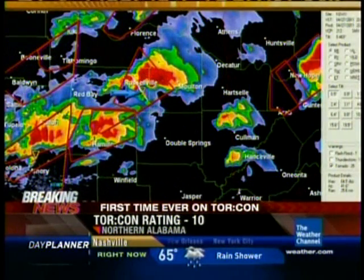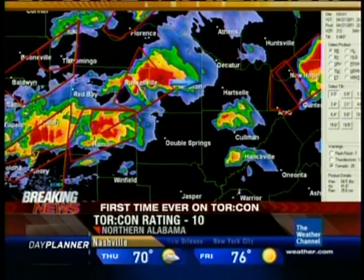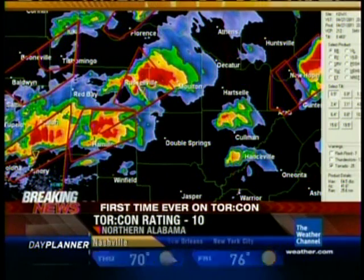These radars are very sensitive, and you can actually see the debris being picked up by these tornadoes in some cases. One of those in northern Alabama has a debris ball — that's indicative of debris being picked up. It's this storm up near Russellville. For reference, here's Huntsville, so it's generally heading that way toward the Moulton area.